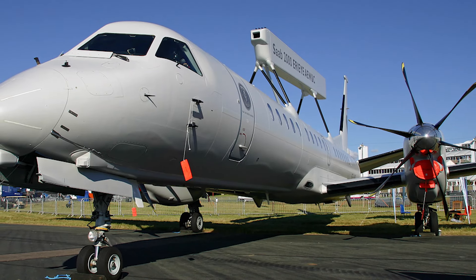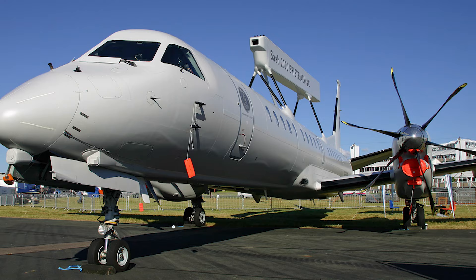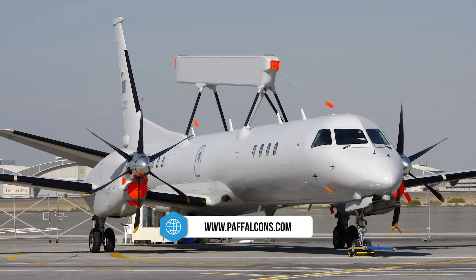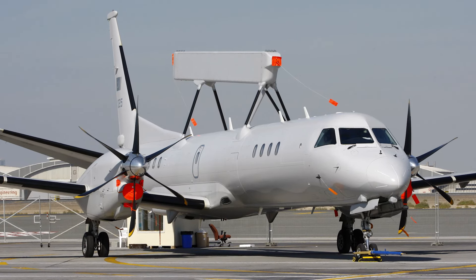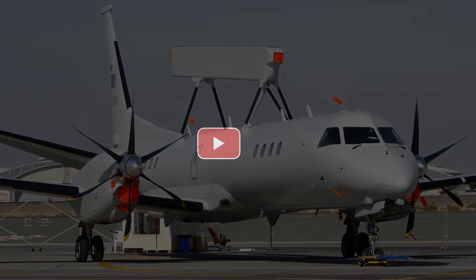The maximum cruise and patrol speeds of the aircraft are 629 kilometers per hour and 296 kilometers per hour, respectively. The aircraft weighs around 14,500 kilograms and its maximum takeoff weight is 23,000 kilograms.